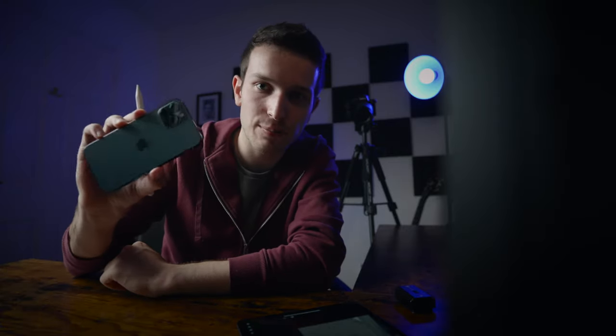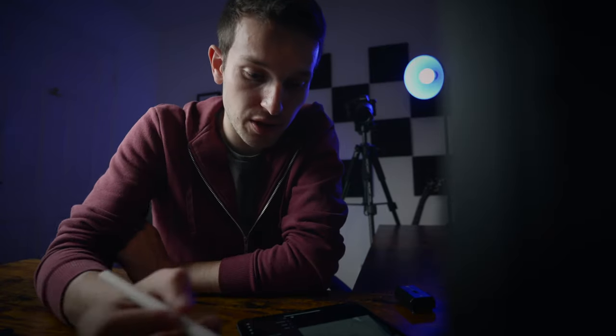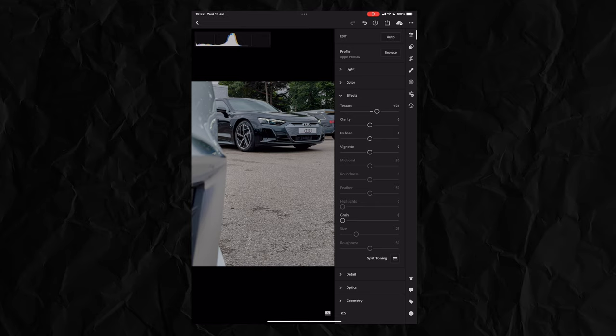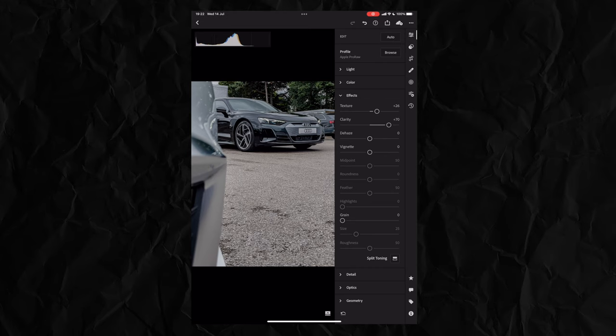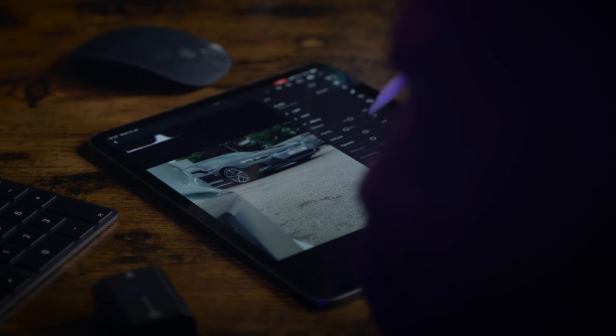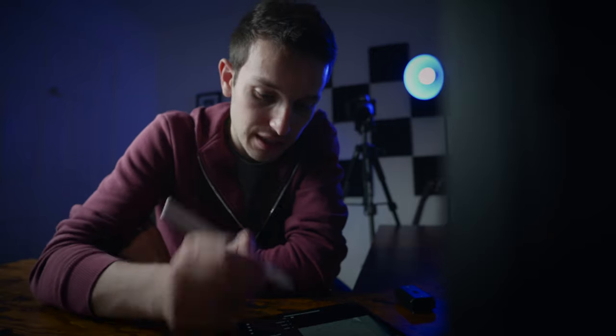It still looks a little bit digital — you can almost tell it was taken on a mobile phone. Nowadays everyone is taking pictures on mobile phones and they all look very sharp and very digital. So I'm going to go into the effects panel, add a little bit of texture, and take the clarity all the way down. Taking clarity up makes it look even shinier and more digital, so I'm bringing it down.